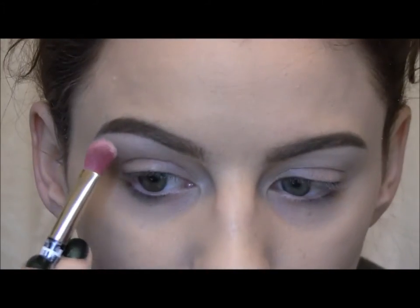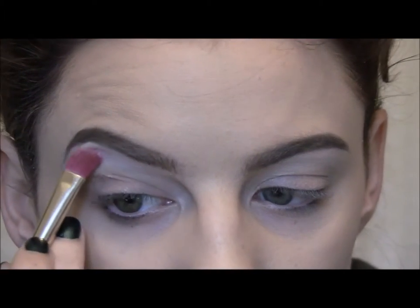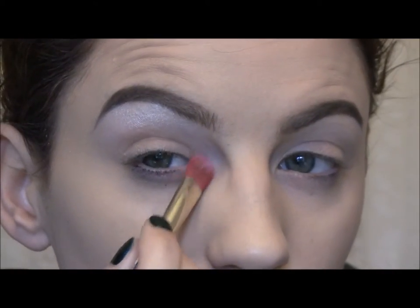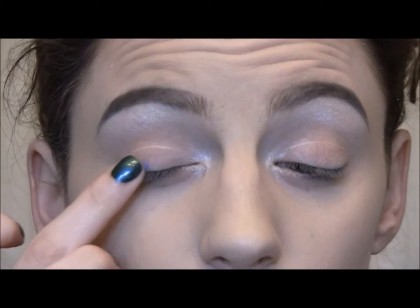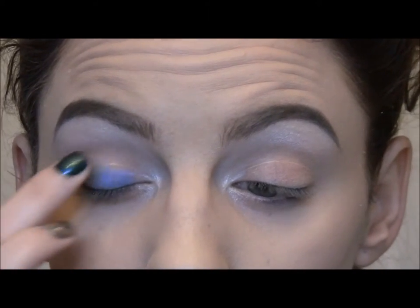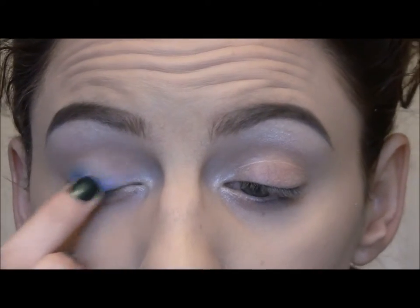First I'm going to set the brow bone using the Wet and Wild palette in Walking the Red Carpet. I'll take the white on a flat shader brush and set right underneath my brow, bringing it down. She has this color all under her brow and brings it into the inner corner. This is a Color Tattoo by Maybelline in Blue on Sky. I'm going to use my finger to press it on, just about right before the crease.